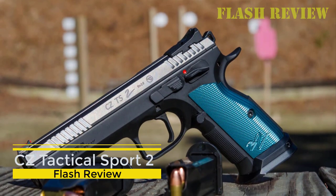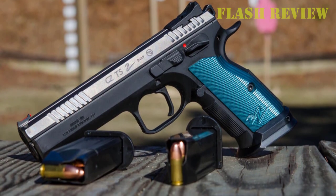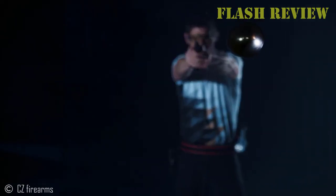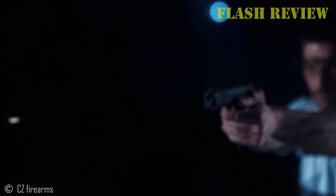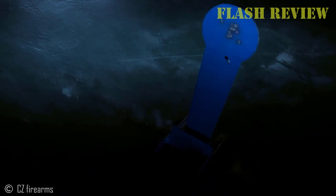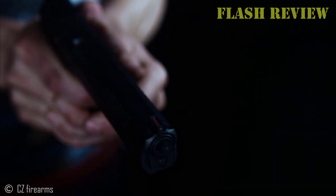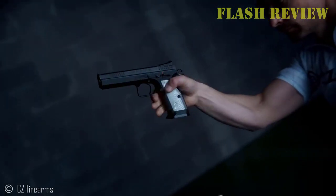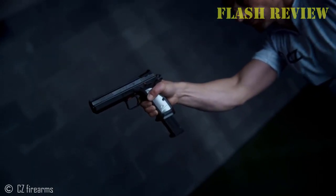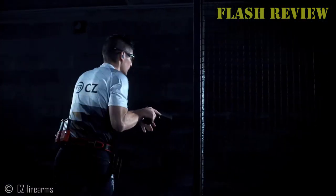CZ has gotten so good at making competition guns that multiple organizations have had to make rules changes to keep CZ from blowing other guns out of the water. If that's not a ringing endorsement, I don't know what is. The Tactical Sport 2 is one of their latest offerings, and the gun I was most excited to try out this year. It is an update to the original Tactical Sport, and all of the custom parts that were floating around for the original are also available for the Tactical Sport 2.